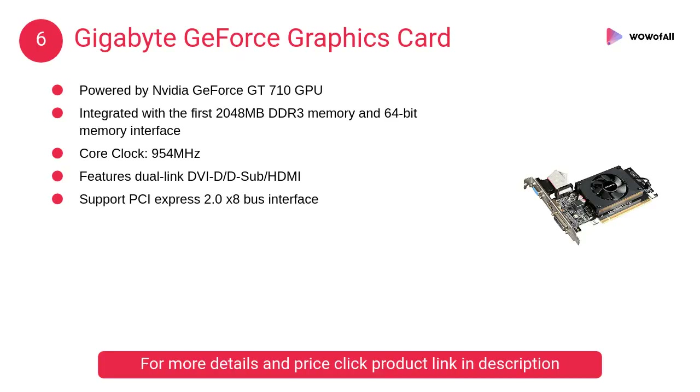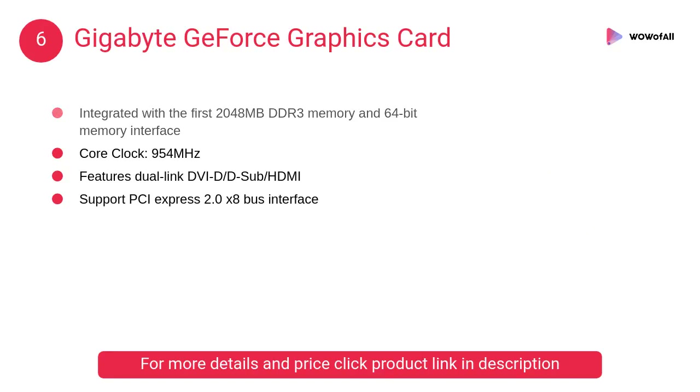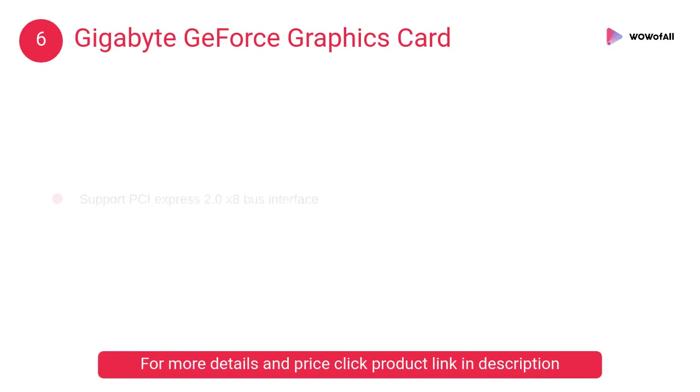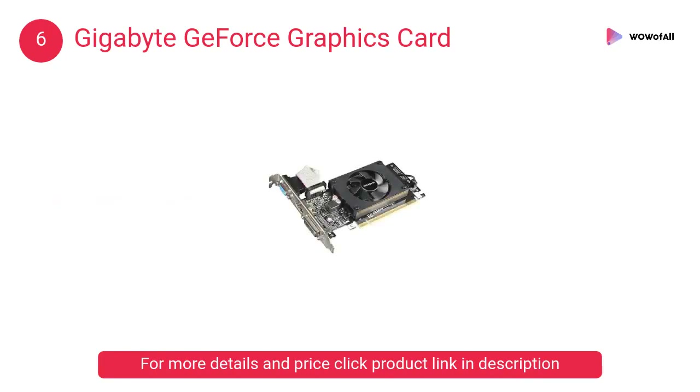At number 6, the Gigabyte GeForce graphics card. It is integrated with 2048 megabytes DDR3 memory and a 64-bit memory interface, featuring dual-link DVI-D, D-Sub, and HDMI connectivity.